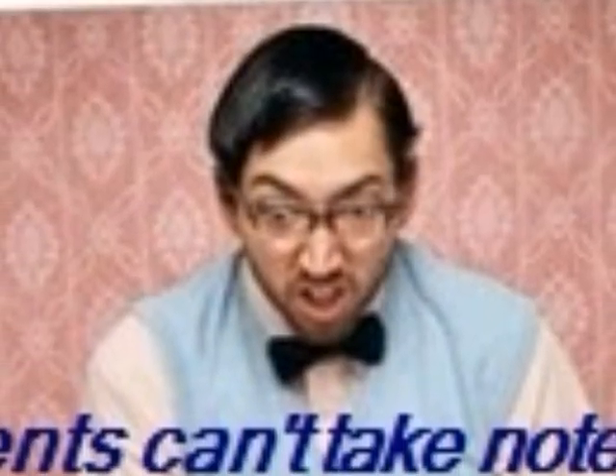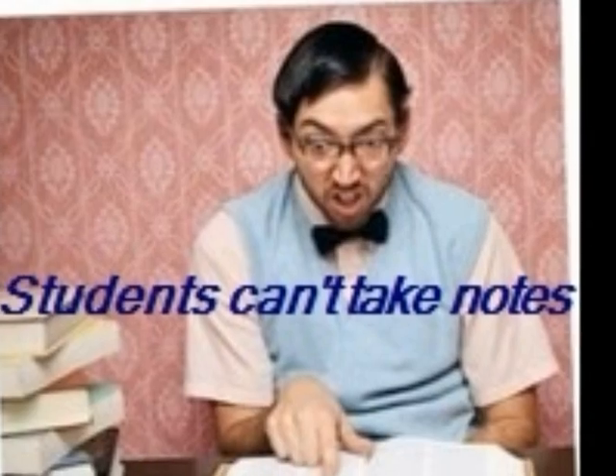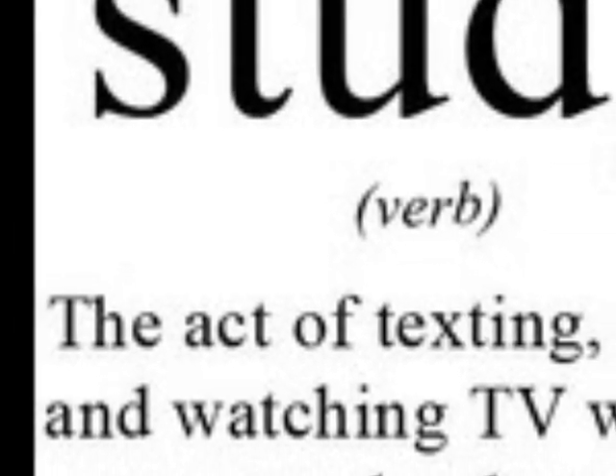A big problem that a lot of students have is that they either think they can't or don't know how to take notes. One of the reasons this is a problem is because students view studying as the act of texting, eating, and watching TV with an open textbook nearby.